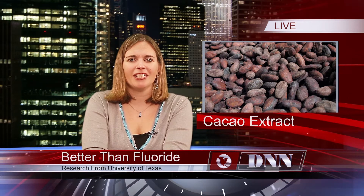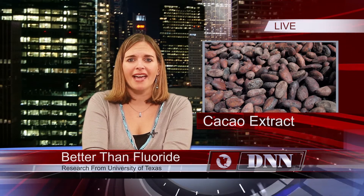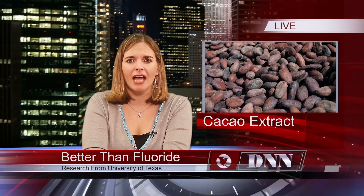Researchers examined each product's ability to repair and remineralize exposed dentin. Patients who brushed with Theodent twice a day for a week were noted to have their dentinal tubules remineralized or repaired, alleviating sensitivity.